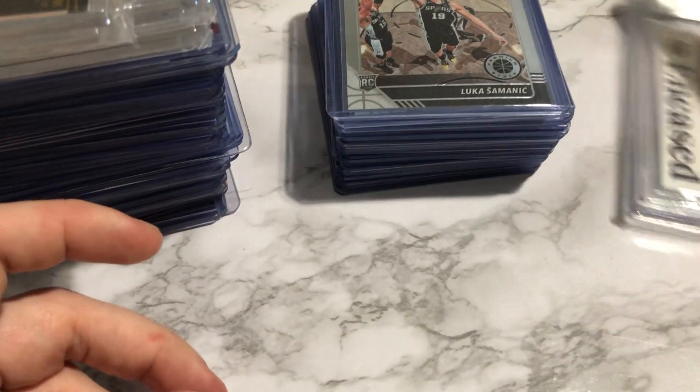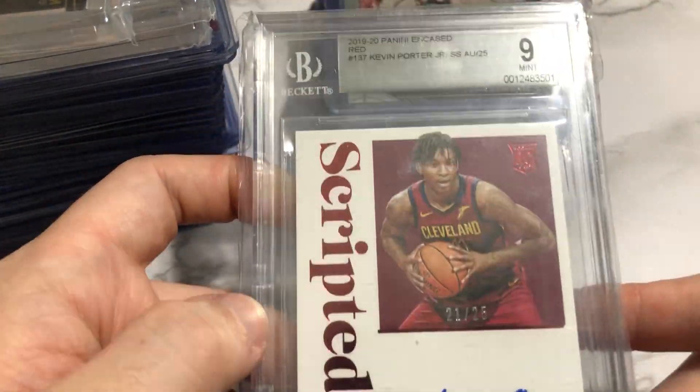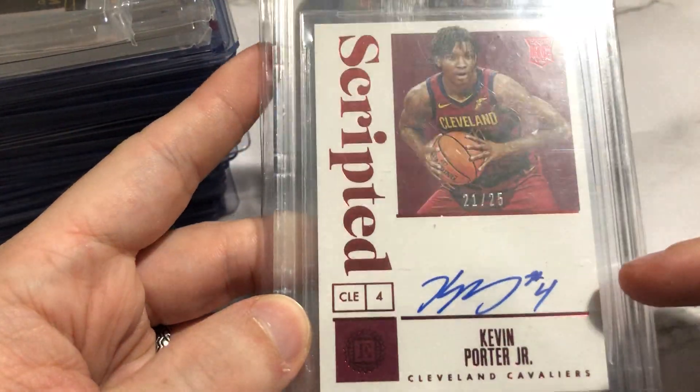Twenty-five cards — a little over a dollar each, not bad for that. And I also got this, numbered out of 25, Kevin Porter Jr. encased, BGS 9, got on-card auto.